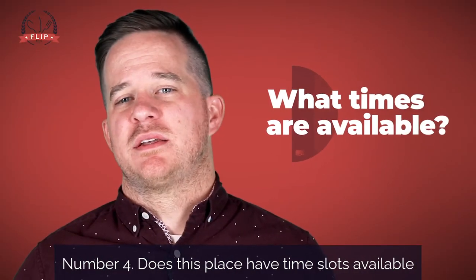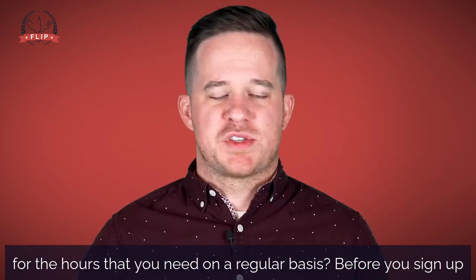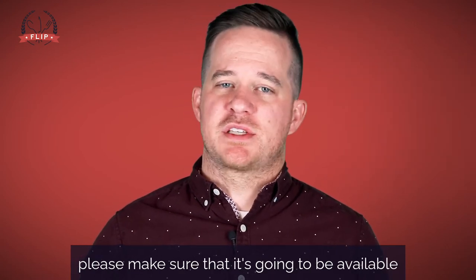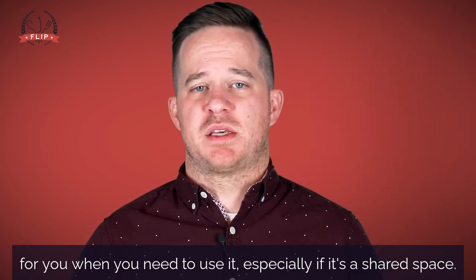Number four: does this place have time slots available for the hours that you need on a regular basis? Before you sign up or use any commercial kitchen or commissary, please make sure that it's going to be available for you when you need to use it, especially if it's a shared space.